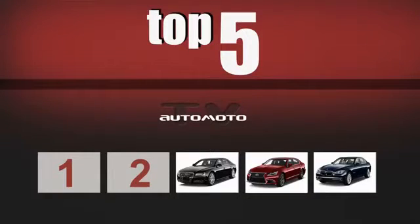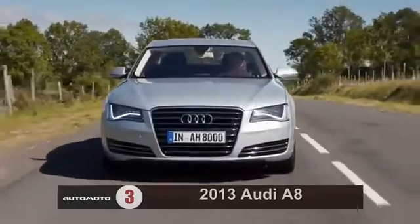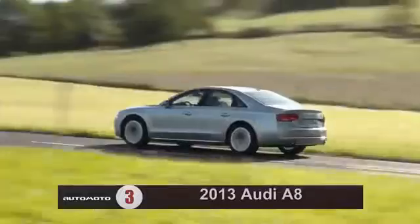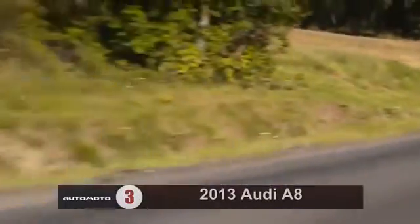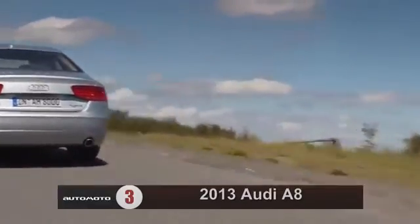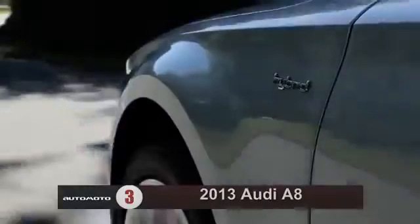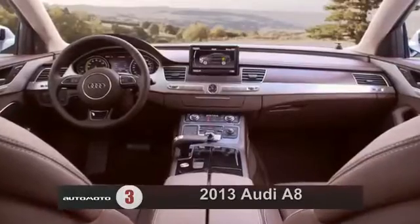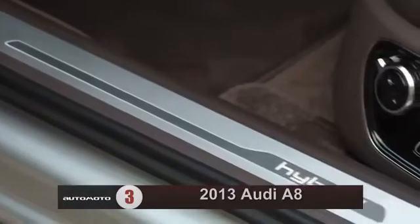Number 3 in the luxury class is the Audi A8. Reviewers love the 2013 Audi A8's ultra-posh interior and athletic handling. A new range of engine choices make the A8 an even better performer. An 8-speed automatic transmission is standard on all models. The 2013 A8 comes with an adaptive air suspension, and test drivers agree that it delivers a comfortable, composed ride, as well as surprisingly nimble handling.